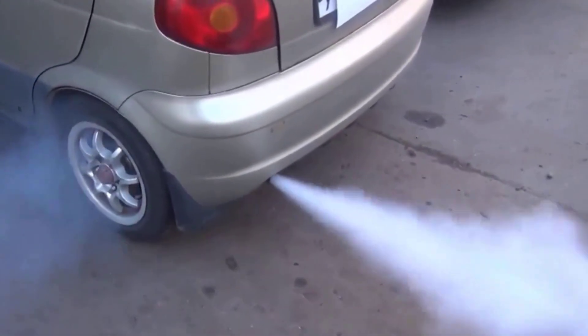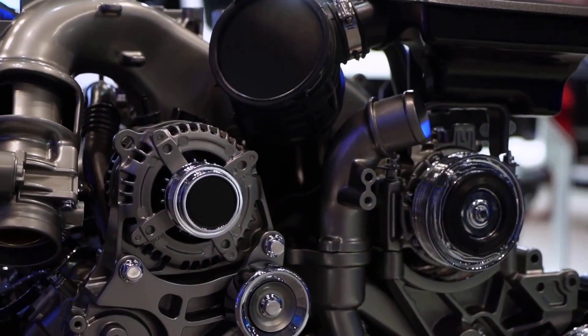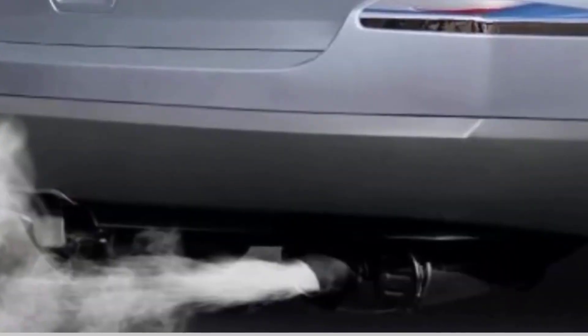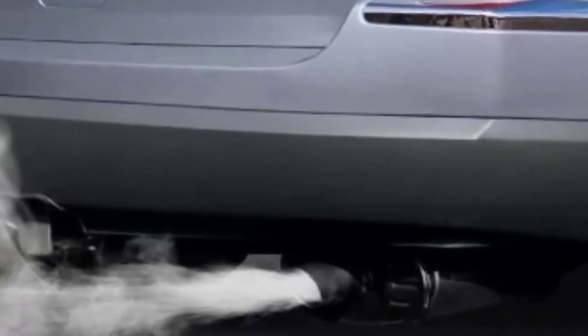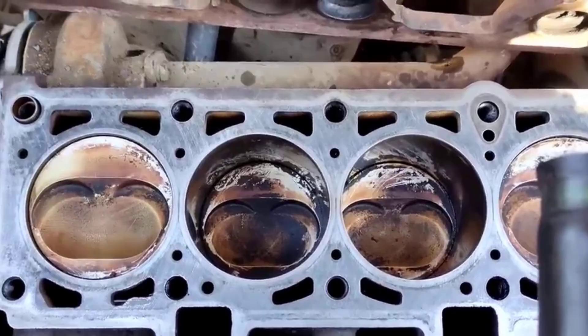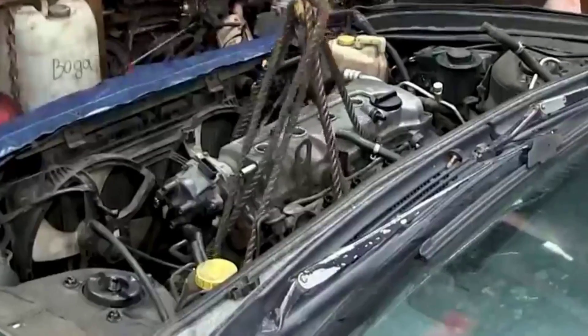But here's where things get serious. If the white smoke doesn't go away after the car warms up, or if it's thick and keeps coming, that's a big warning sign. Persistent white smoke often means coolant is leaking into the combustion chamber — a blown head gasket, a cracked cylinder head, or in worst cases, a damaged engine block. Trust your nose: if you catch a sweet, syrupy smell in that smoke, that's the coolant burning. Ignore it and you could end up with overheating, rough idling, constant misfires, or even total engine failure. Replacing a head gasket is expensive, but replacing an entire engine block is a financial gut punch you don't want.